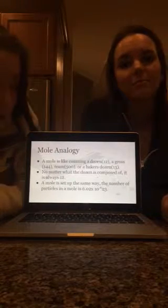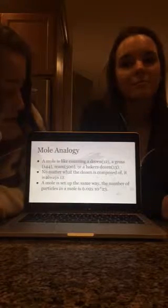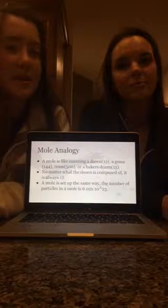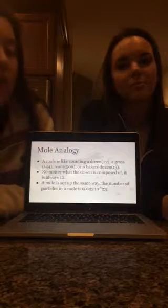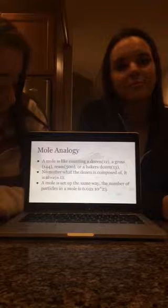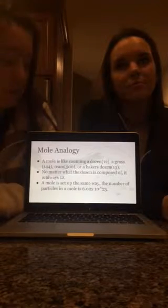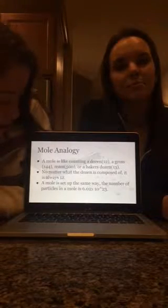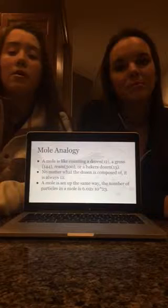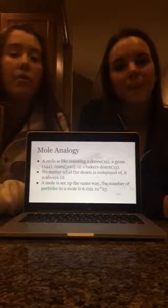For a quick little analogy, a mole is like counting a dozen, a gross, a ream, or a baker's dozen. Some of these words may not make sense to you, but we all know what a dozen of donuts looks like. The system of counting by moles is set up the same way. The number of particles in a mole is 6.02 times 10 to the 23rd. No matter what the particles are made up of, it is always that number.